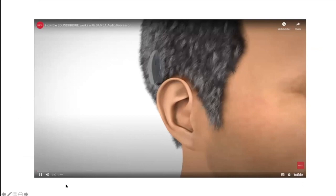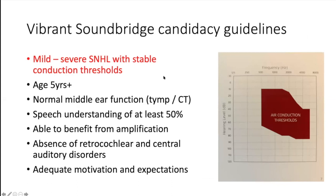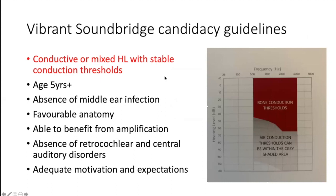Question from Eric Farrell: after insertion of a device like the Soundbridge, is there a period of recovery before turning it on? Yes — in our centre we like to leave things to heal for at least four to six weeks before applying the external device. There's also blood and swelling in the middle ear around the device, so letting that settle down is more likely to give a good outcome once it's switched on at four to six weeks.